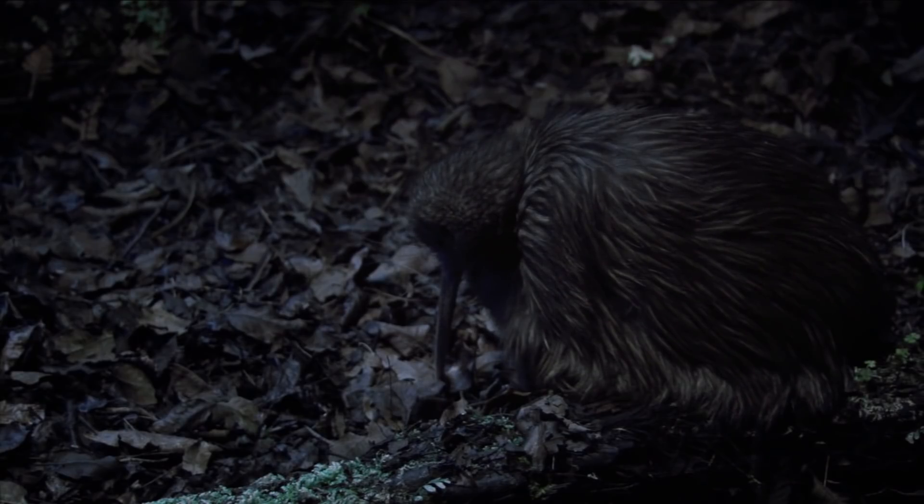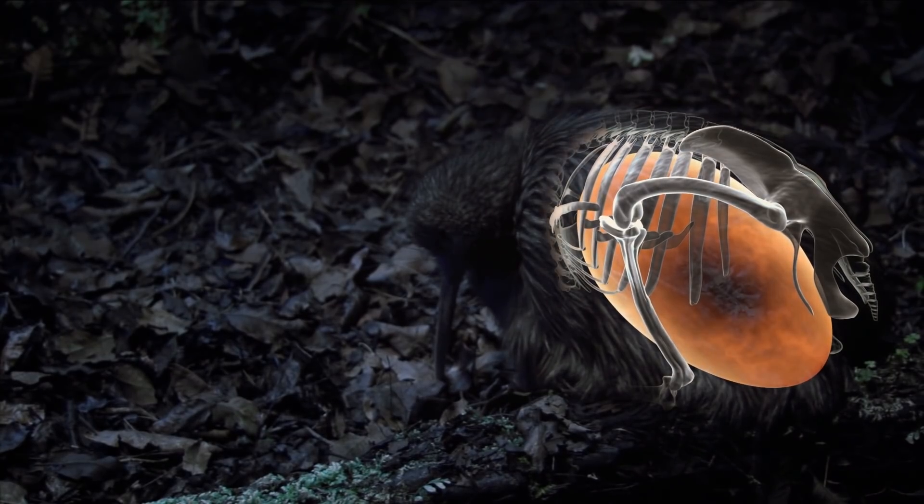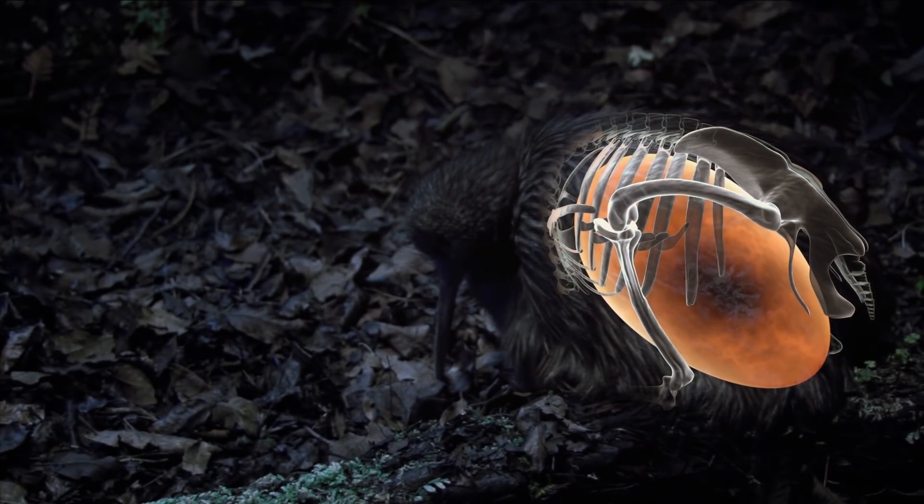No other bird carries an egg of such enormous size in relation to its body mass. By the time it's ready to be laid, the egg is so large that the mother's body doesn't even have space for food. The egg also has a higher proportion of yolk than other bird eggs — it can sustain the chick for up to 80 days before it hatches, more than twice the usual incubation period for a bird.